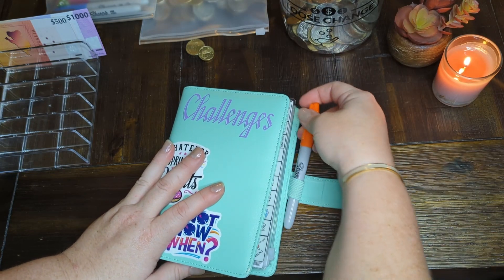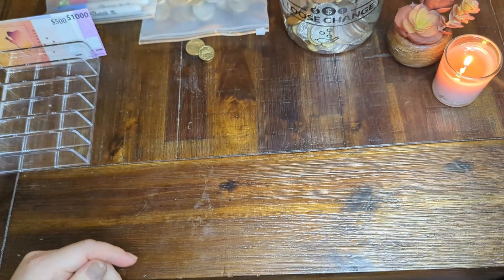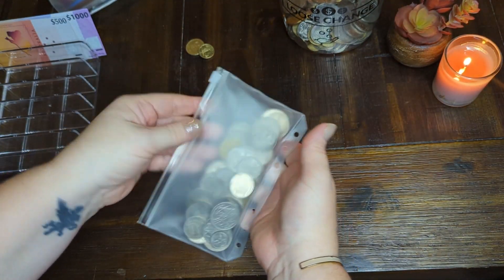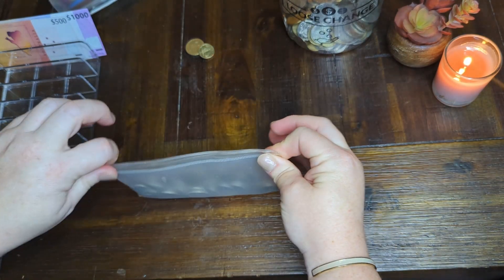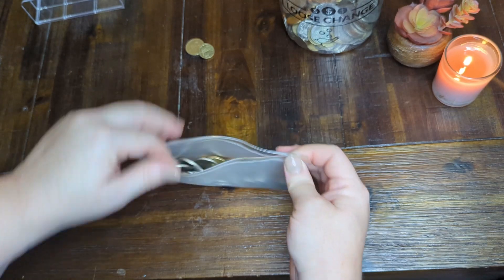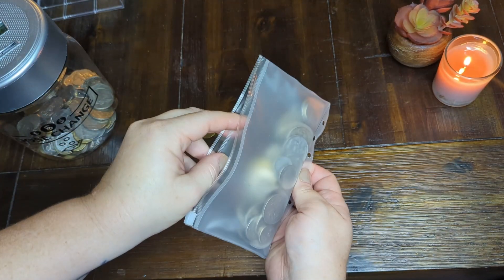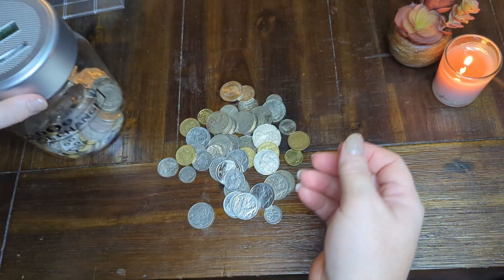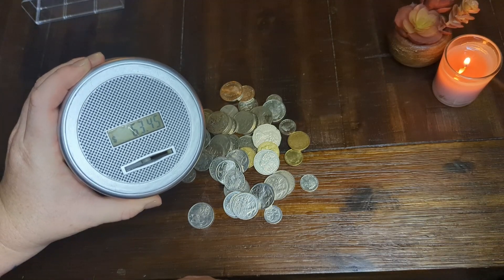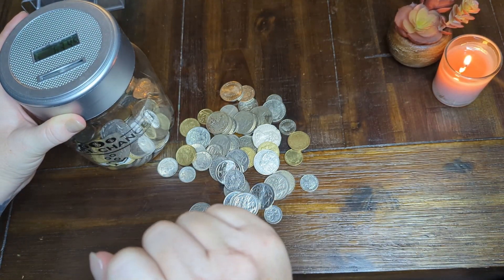Alright, now for all this change — this baby is getting big! Ready for the layout. Current count: $63.45. I'm gonna fast-forward it to save your ears.